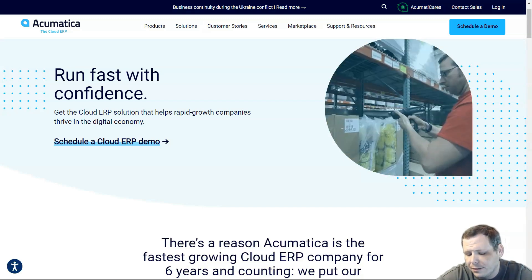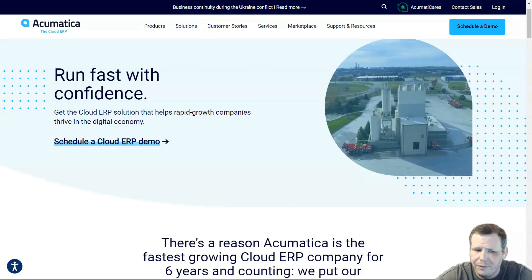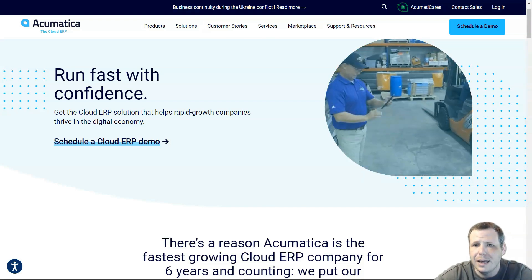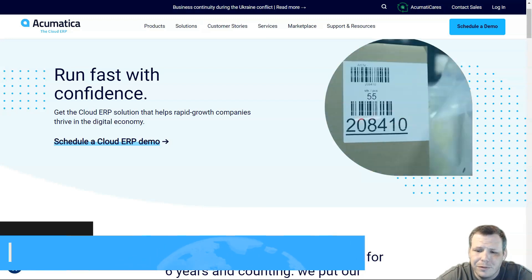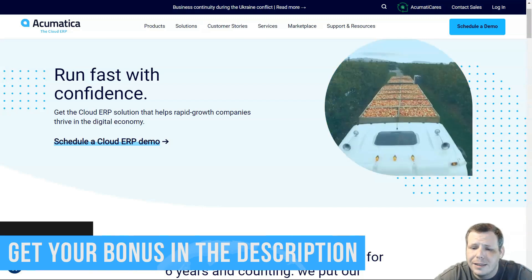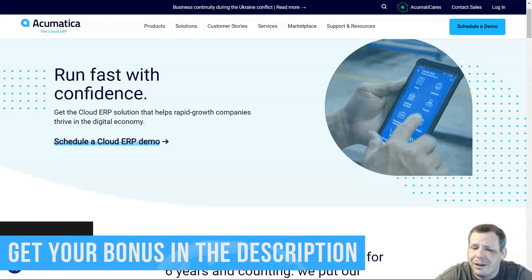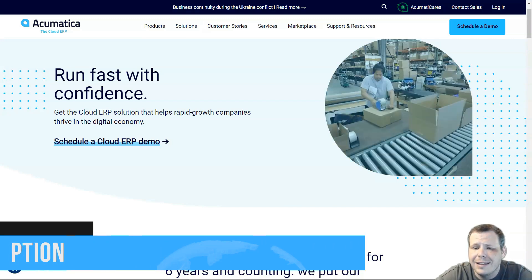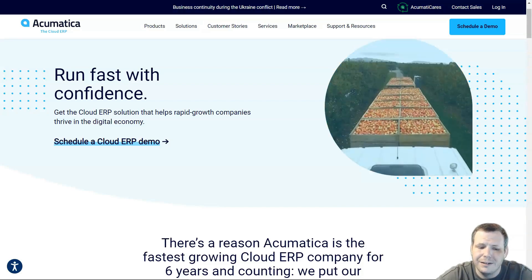The cons of Acumatica: estimating license costs can be very pricey and difficult — figuring out what everything is going to cost takes time. Standard report filters need to be customized, and there is a reliance on third-party add-ons if you're trying to implement ERP outside of manufacturing or distribution verticals. The unusual pricing structure also threw me off.